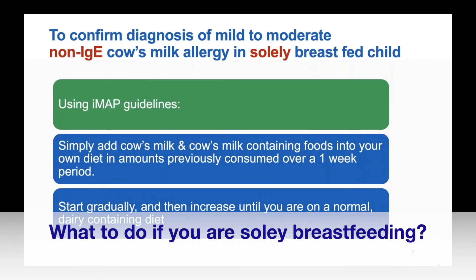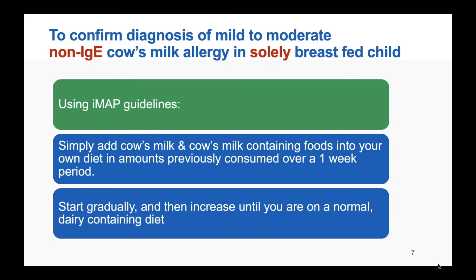If you are breastfeeding your baby, using the IMAP guidelines you would simply add cow's milk and cow's milk containing foods back into your own maternal diet over the course of about a week. Start gradually and then increase until you're on a normal dairy-containing diet. Note any symptoms in your baby — if symptoms appear, stop and return to being milk-free. If there are no symptoms, there's no reason why you can't continue on a normal diet.